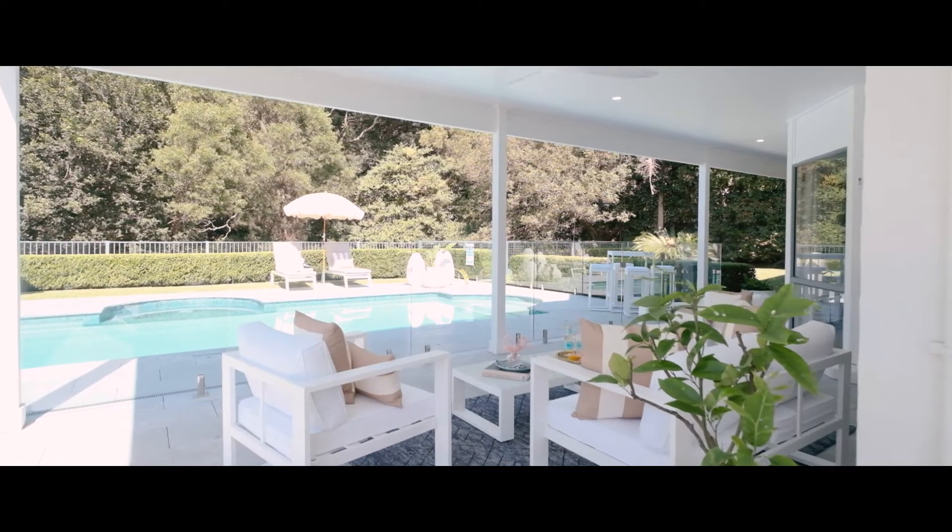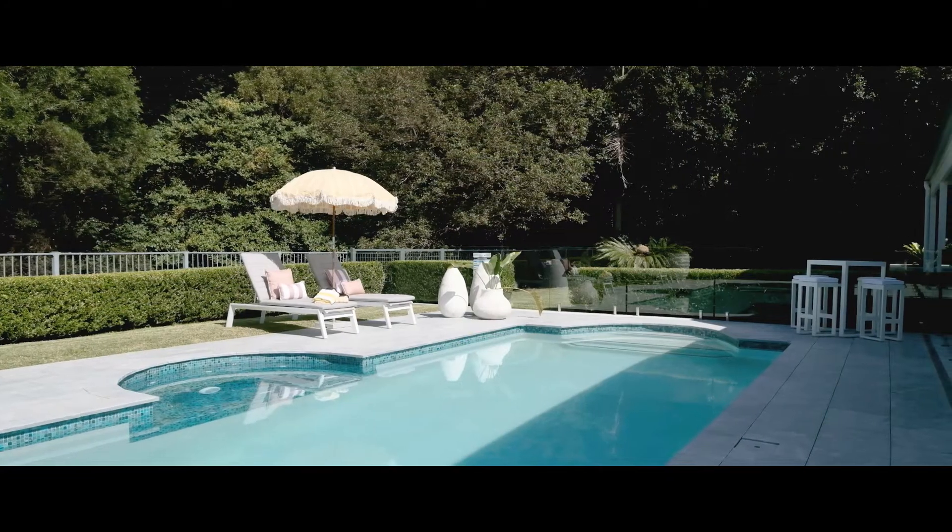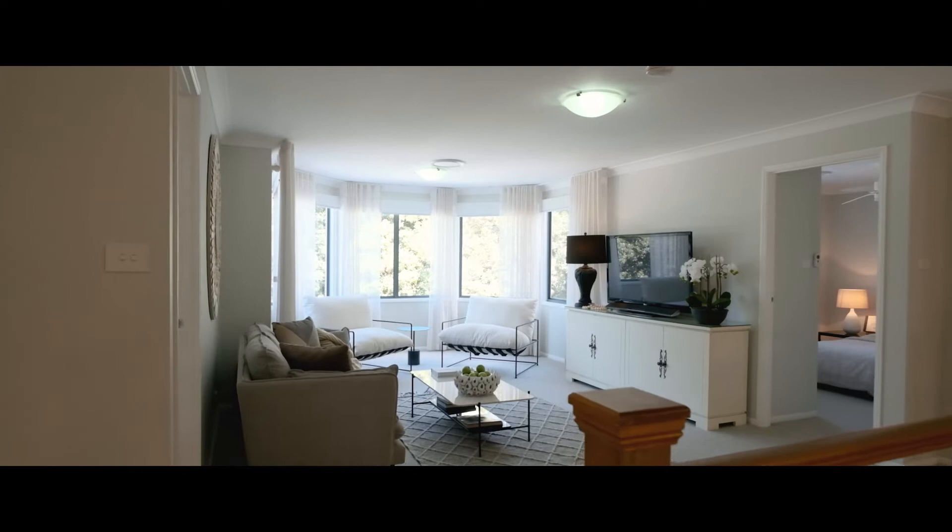Whether it be in those amazing entertaining spaces out the back with the pizza oven and pool, or the beautiful kitchen that you have inside with Calcutta marble.